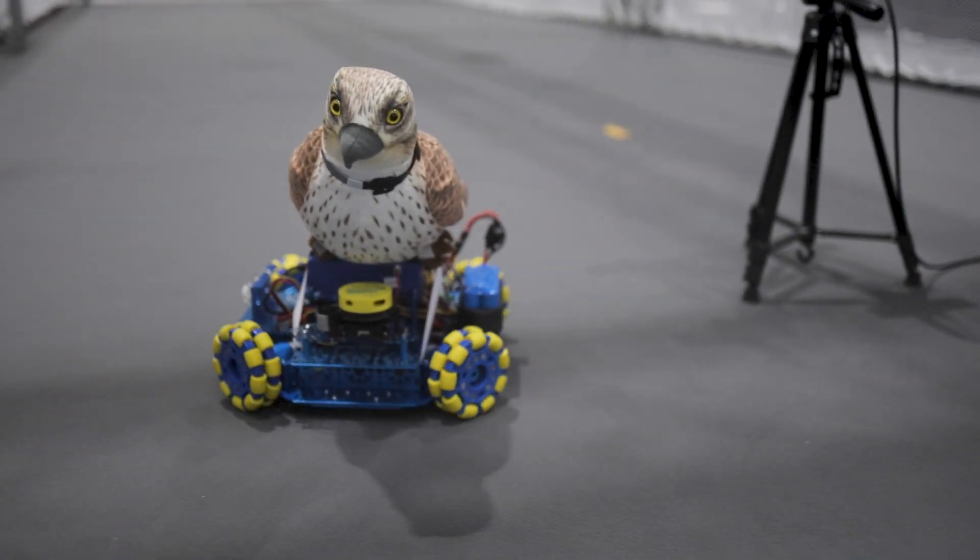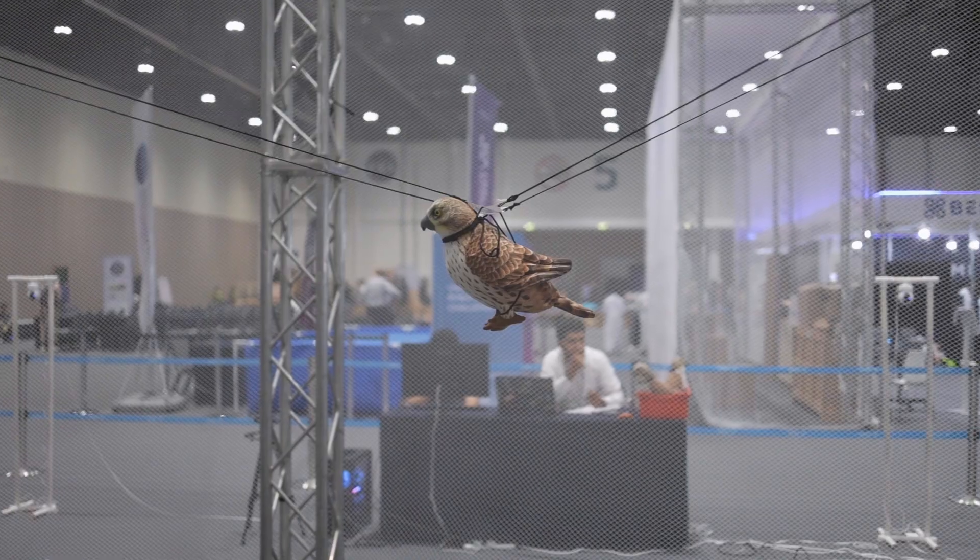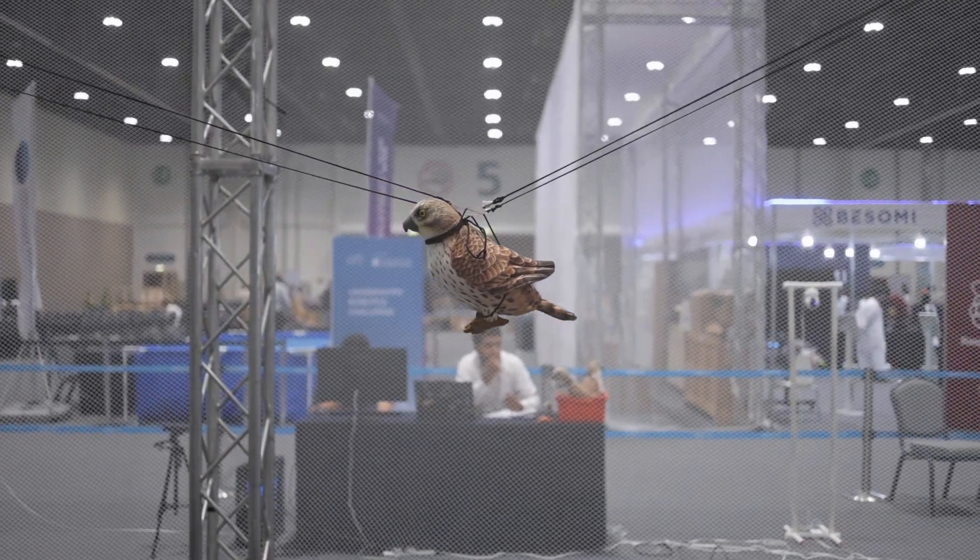We have a ground robot that is moving a falcon through the ground, and we have a flying robot that is going to position the robot in any place and move it around.